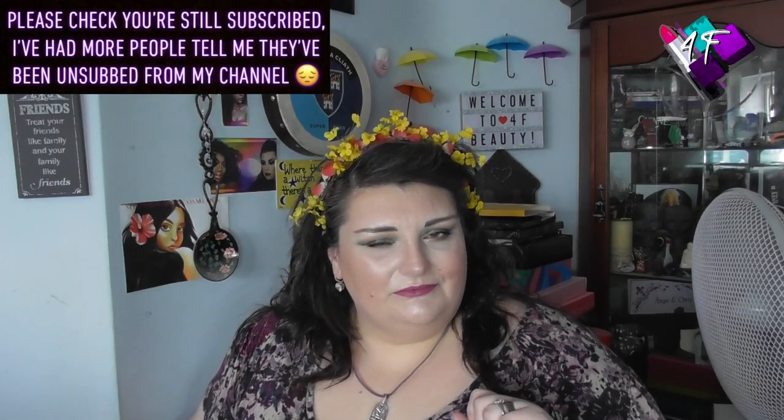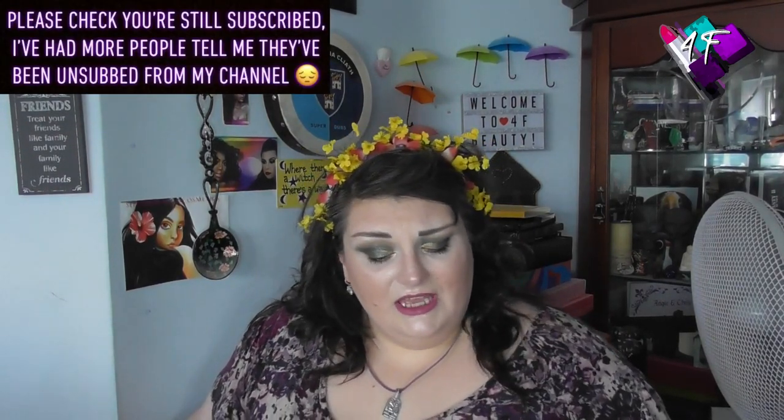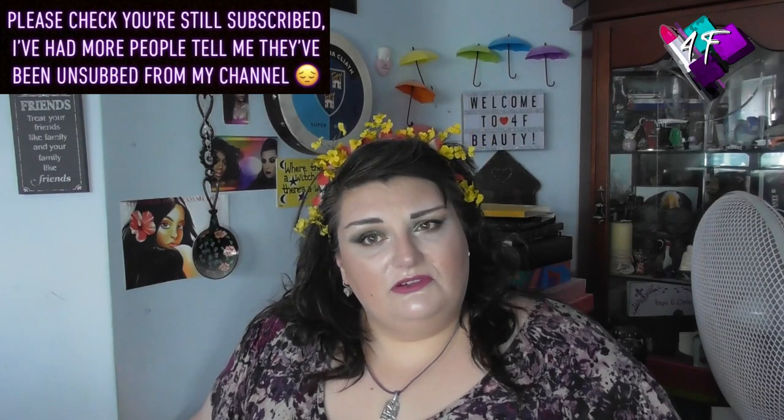Hey! When will I be YouTube famous? I don't know — probably never. What I do know is that this is 4F Beauty. I am sweating a lot so the fan is on. I apologize if you can hear that, but if I don't, this makeup will not be on for more than about 10 minutes.